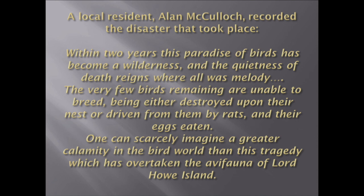Within a two year period, Alan McCulloch was there and wrote about the wonders of the birds. His quote: 'Within two years, this paradise of birds has become a wilderness, and the quietness of death reigns where all was melody. The very few birds remaining are unable to breed, being either destroyed upon their nests or driven from them by the rats and their eggs eaten. One can scarcely imagine a greater calamity in the bird world than this tragedy which has overtaken the avifauna of Lord Howe Island.' He wrote that in 1920, two years after the rats had arrived on the island.